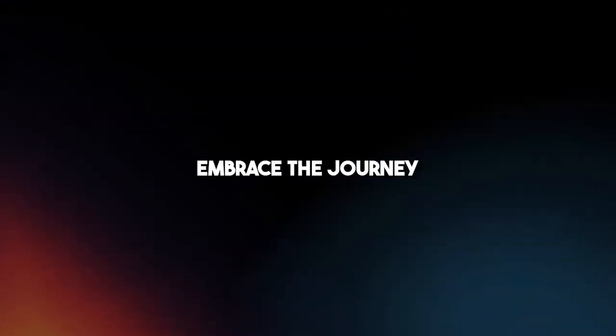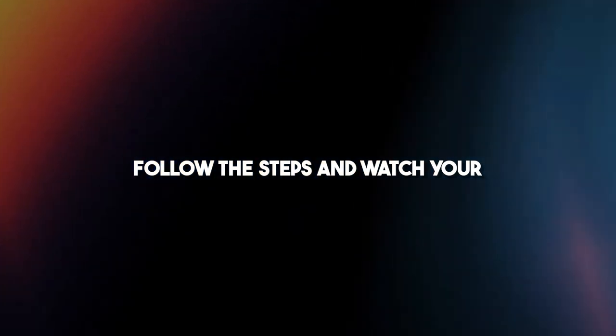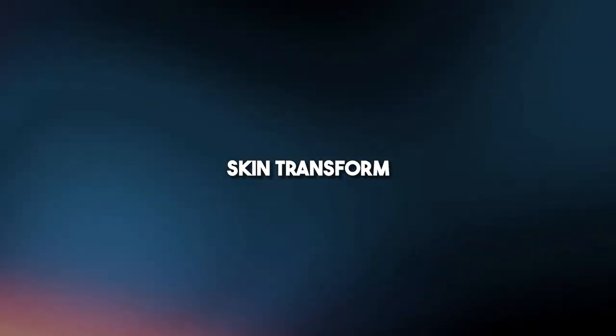That's a wrap. Remember, clear skin is within your grasp. Embrace the journey, follow the steps, and watch your skin transform. Peace out.